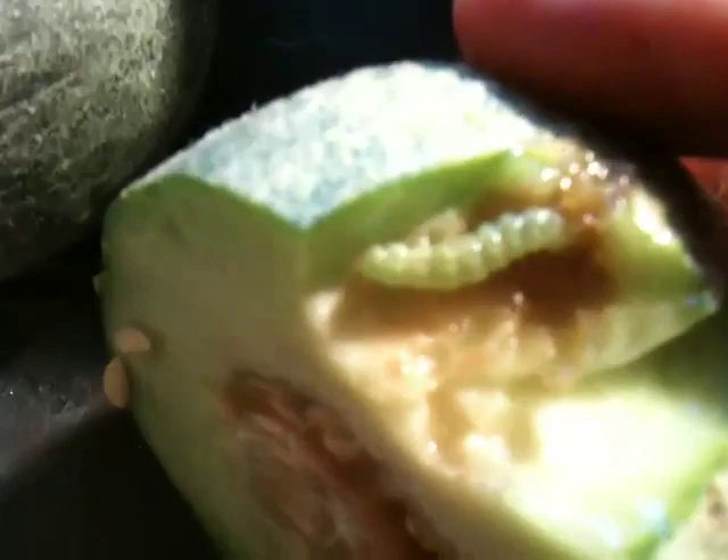That, my friends, is — as far as I understand — what is commonly known as a cucumber worm.